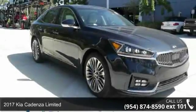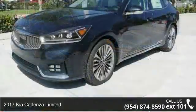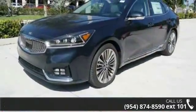Arrive in style with this 2017 Kia Cadenza Limited. If you are looking for a first-rate auto, this one could be yours today.